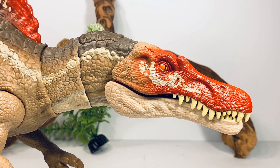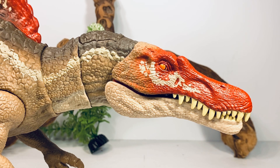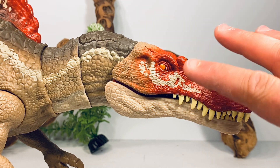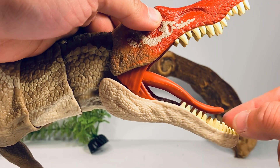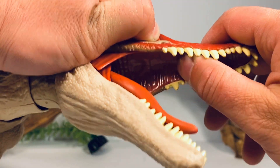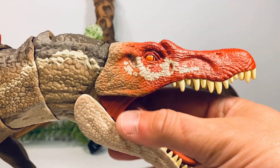Zooming in on the details — starting with the head, the sculpt is a nice homage to the JP3 Spino. You get some crest detail, nice folds and wrinkles, nostrils, and the teeth are nicely painted an off-white color with no sloppy paint. I actually looked at all five copies on the shelves and all five were painted really nicely. There's that blood red coloration over the head with white markings, eyes painted bright orange with a slit black pupil. The bottom jaw is cast in an off-white, and opening the mouth you can see the gum tissue — the tongue is still made of rubber. The inside of the jaw has a nice glossy coat to give it that wet look.